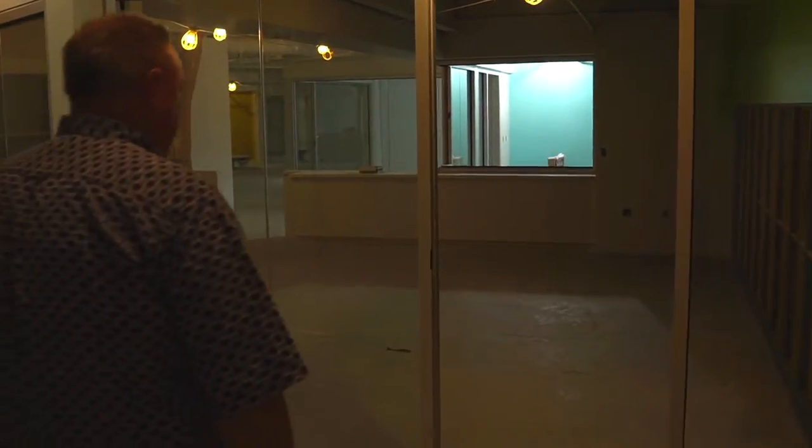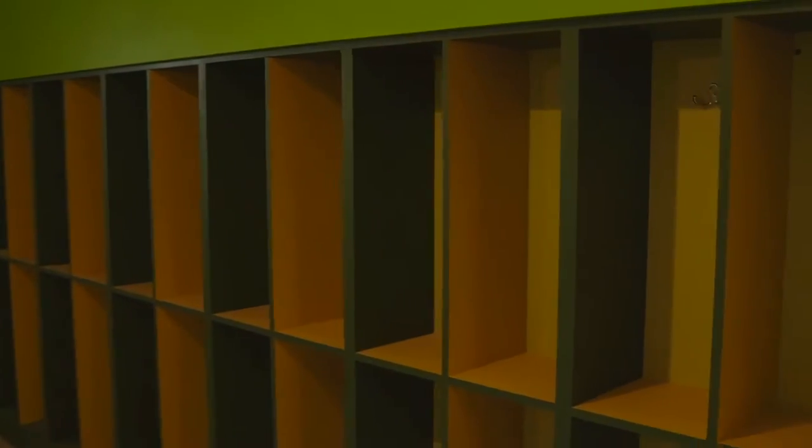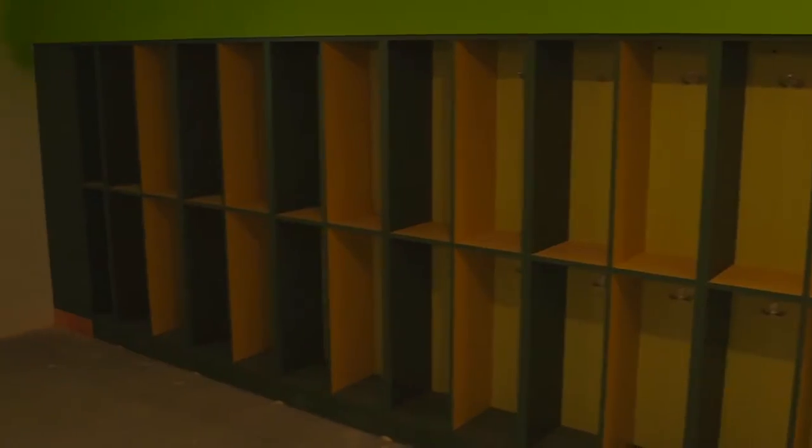This will be the check-in spot here. We've got cubbies built in here for them to hang up their coats and their backpacks. Stroller storage. And this will be Jeanne Calso's office.